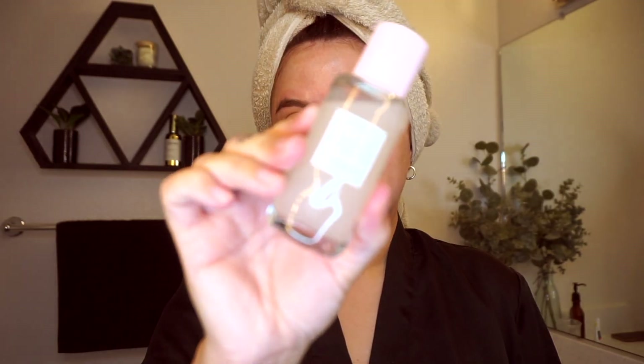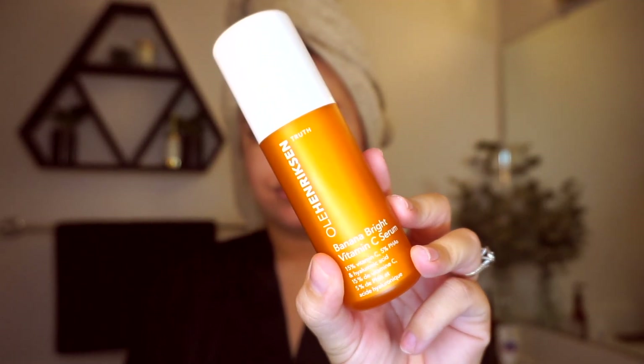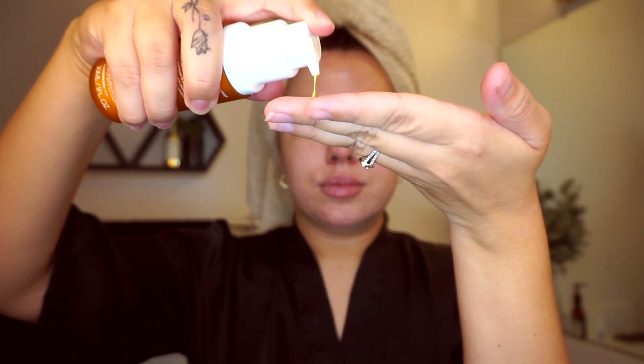Moving right along to toner, I'm going to be using the Glow Recipe Watermelon Glow PHA and BHA Pore Tight Toner — another mouthful. I'm just taking that on a little cotton pad and applying it to my face. I love this stuff, it's very hydrating. Then moving on to serum, I'm using the Ole Henriksen Banana Bright Vitamin C Eye. I've been using this recently and I actually really, really like it, so I'm just pressing that onto the skin.